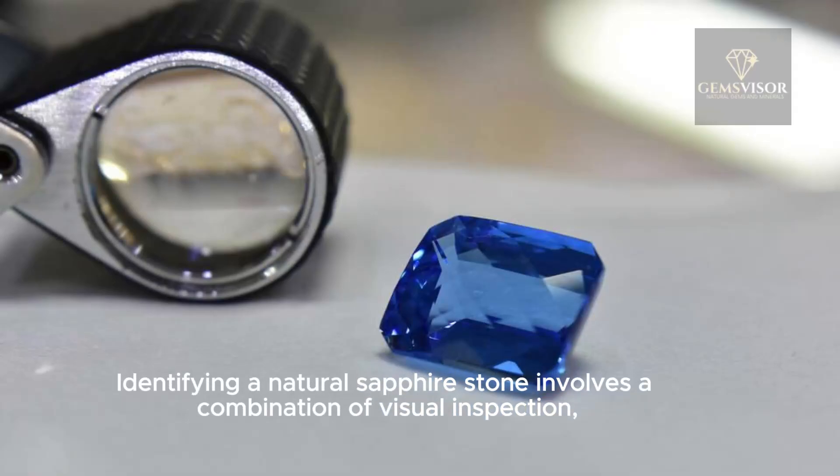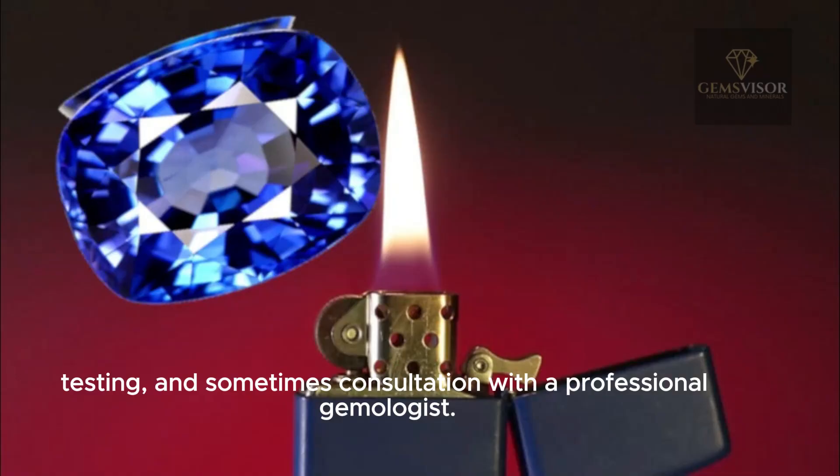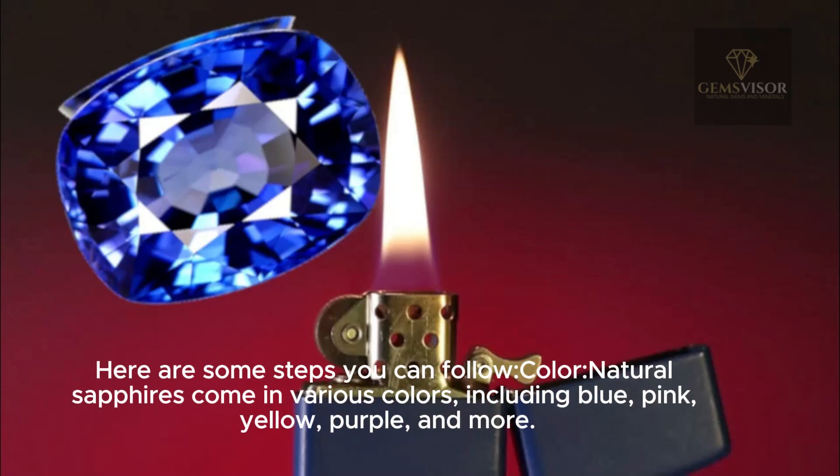Identifying a natural sapphire stone involves a combination of visual inspection, testing, and sometimes consultation with a professional gemologist. Here are some steps you can follow.